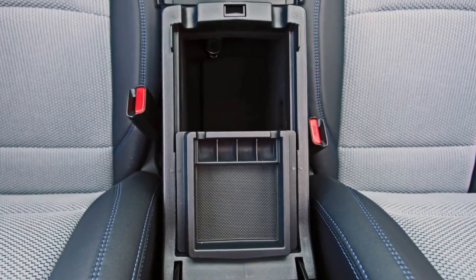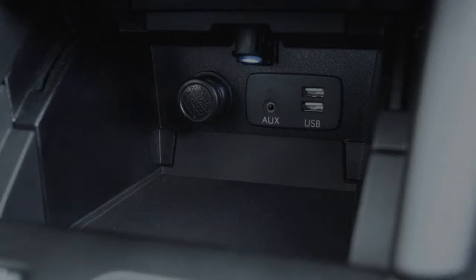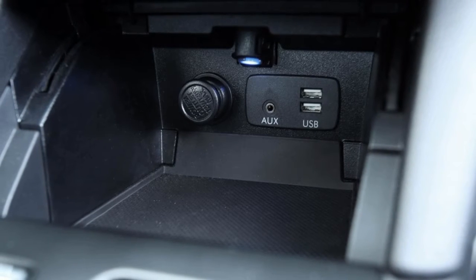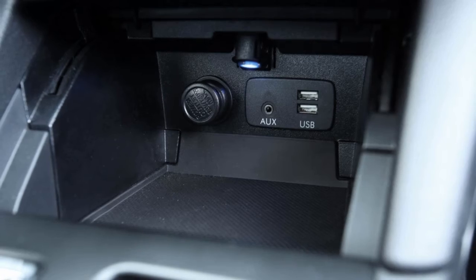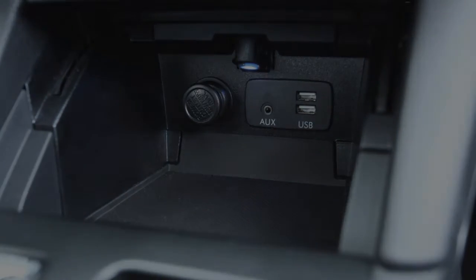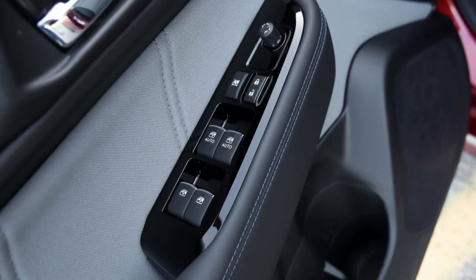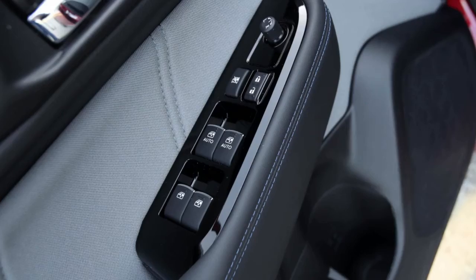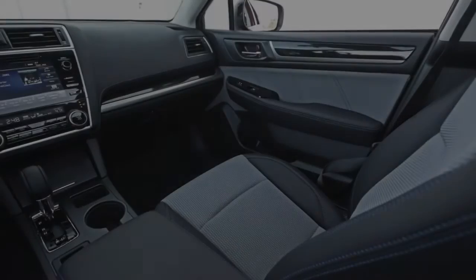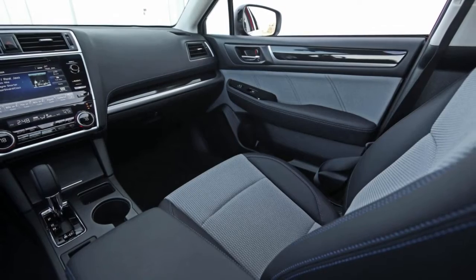Subaru faithful interested in keeping pace are free to explore the Legacy Limited 3.6R trim with its 256 HP flat-six, but the privilege will cost an additional $5,600 over the $27,205 base price of the Legacy 2.5i Sport tested here. The manner in which the Legacy goes about its business will be familiar to anyone with seat time in a recent Subaru product.